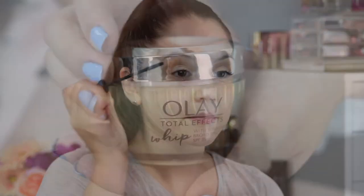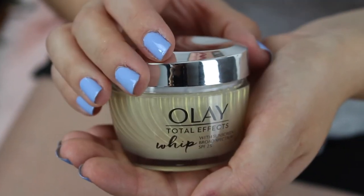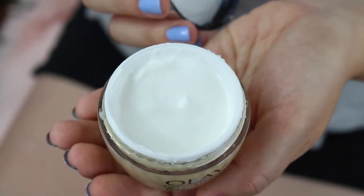Since baseball games are outdoors, we want to make sure we protect our skin, and that is with a moisturizer with SPF. This one has been my total favorite — the Olay whipped moisturizer — and it has SPF 25 in it.